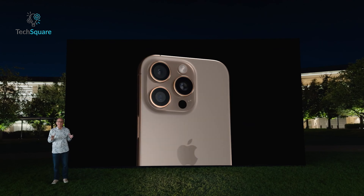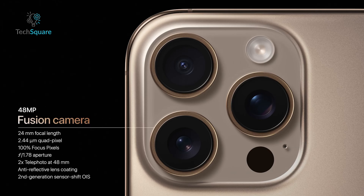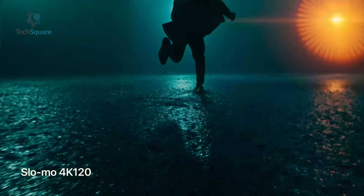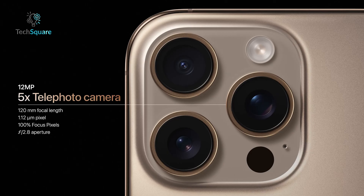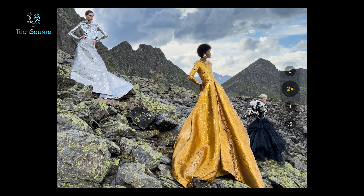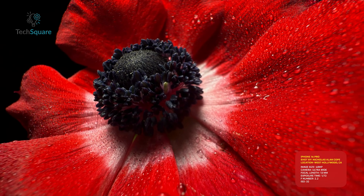Now on to one of the most important factors for many users — the camera systems. The iPhone 16 Pro introduces a 48MP main sensor capable of recording 4K video at 120fps in Dolby Vision, which is the highest combination of resolution and frame rate on any smartphone. Apple also upgraded the 5X telephoto lens, which was previously exclusive to the Pro Max models, allowing for great zoom capabilities. The 48MP ultrawide lens is a fantastic addition to macro photography, making this phone a photographer's dream.